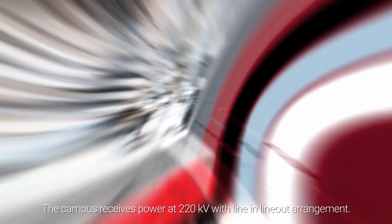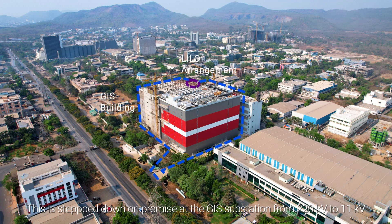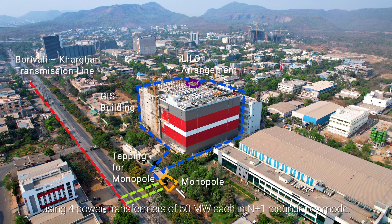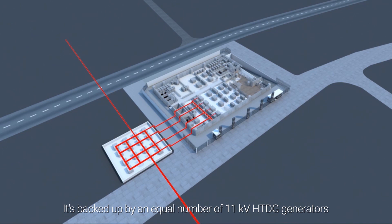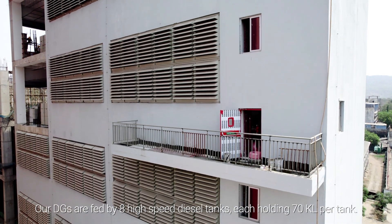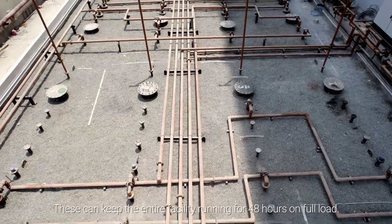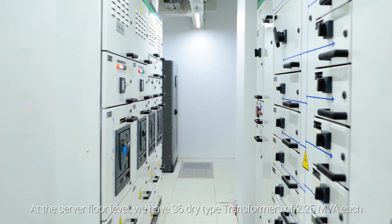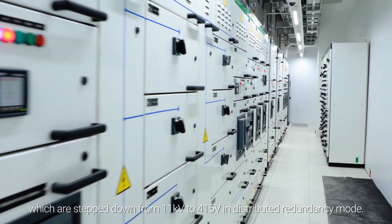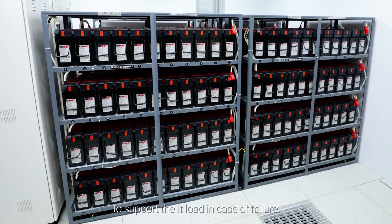Let's move on to the electrical room. The campus receives power at 220 kV with a line-in line-out arrangement. This is stepped down on-premise at the GIS substation from 220 kV to 11 kV using four power transformers of 50 megawatt each in N+1 redundancy mode. It's backed up by an equal number of 11 kV HDDG generators of 2.25 MVA each in N+2 redundancy mode. Our DGs are fed by 8 high-speed diesel tanks each holding 70 kL per tank, which can keep the entire facility running for 48 hours on full load. At the server floor level, we have 36 dry-type transformers of 2.25 MVA, stepping down from 11 kV to 415 V in distributed redundancy mode. We also have an additional UPS battery backup of 10 minutes to support the IT load in case of a failure.